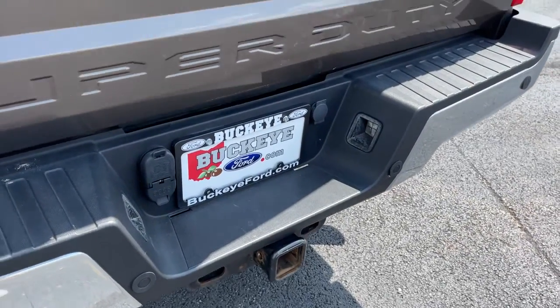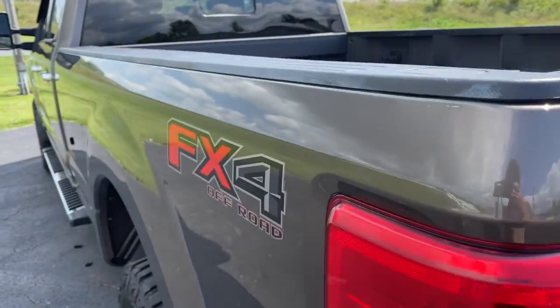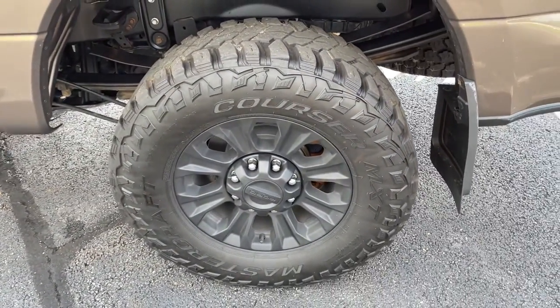Aluminum wheels, electronic stability control, trip computer, CD player, power windows, privacy glass, four-wheel disc brakes, power steering.